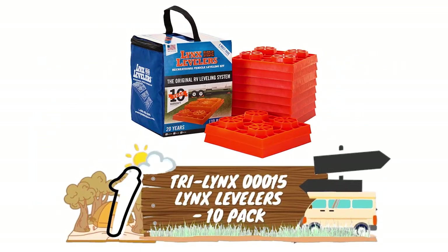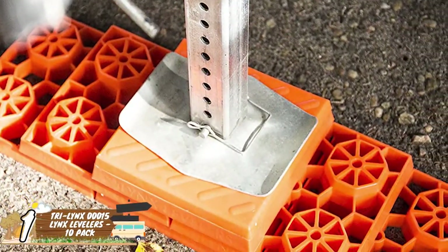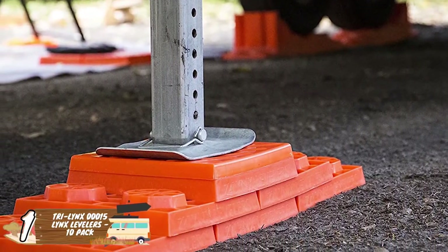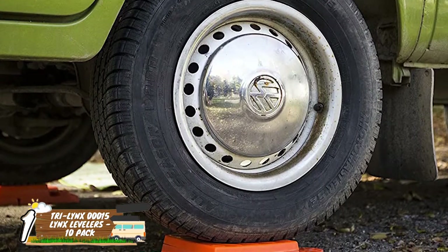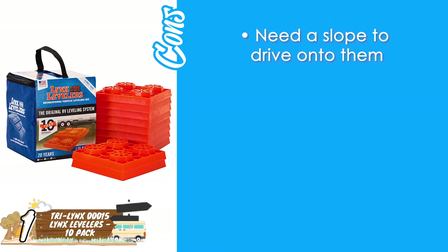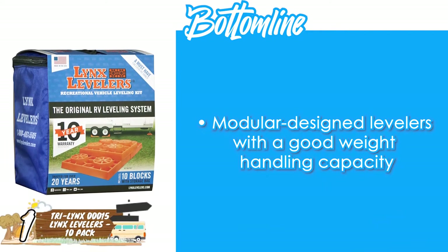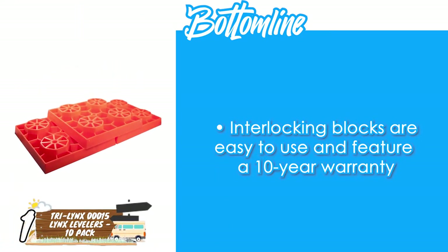Finally, we have the Tri-Lynx 000 15-Lynx Levelers 10-Pack. This 10-pack of interlocking leveling blocks can withstand some of the heaviest RVs on the market, by using the durability and strength of all the blocks to become one stable structure. The way this works is by making a pyramid shape and then driving the car onto the leveling block. Their pros are: great traction, easy to set up, and an accurate and flexible design. However, they need a slope to drive onto them. They're versatile since they can be used as a support base for other equipment, are modular-designed levelers with good weight handling capacity, and the interlocking blocks feature a 10-year warranty.